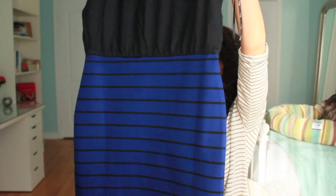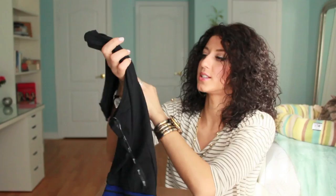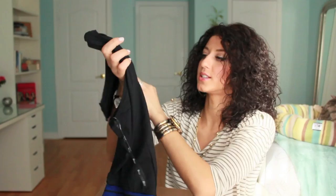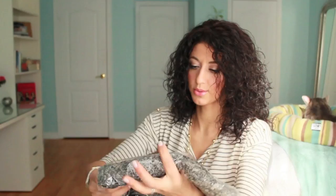Next is another dress — and guess what? More stripes! This one is a two-tone dress that makes it look like you're wearing a skirt and a top, which is fun. You can wear it with a belt and it's a cute little outfit. I got a small and it was only $16.50 — I could not pass it up. I love the blue and I hope the fit will be fine.